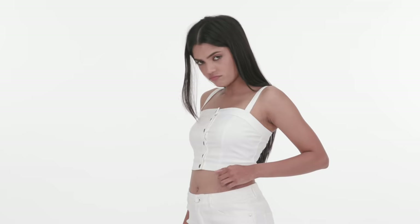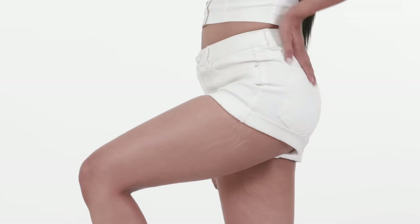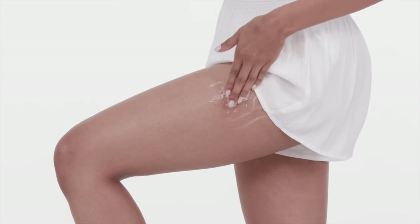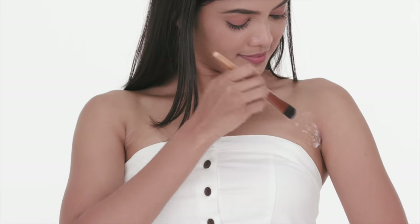While nothing can remove stretch marks 100%, considerably lightening them is a pretty sweet deal. So get using these terrific tips. Until next time, stay tuned and stay Glamrs.